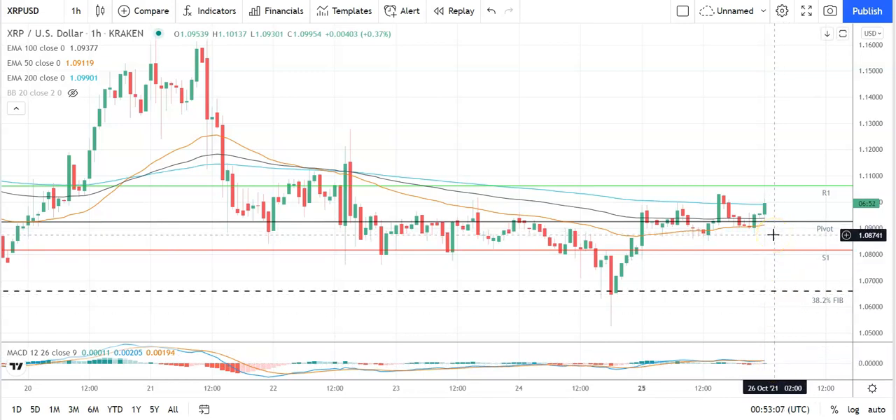On the EMAs, the 50 is closing in on the 100 and the 200, so also look out for a possible bullish cross — the 50 through the 100 — that will support further upside on the day. Key would be to avoid the pivot at 1.0923 and break through yesterday's high at 1.103 to bring resistance levels into play.